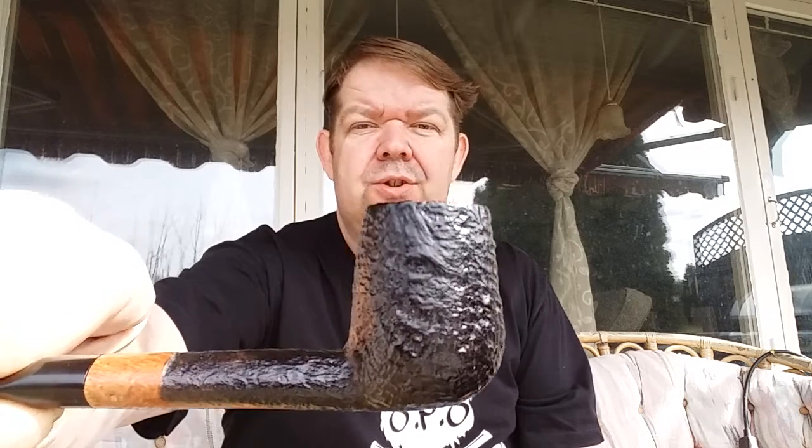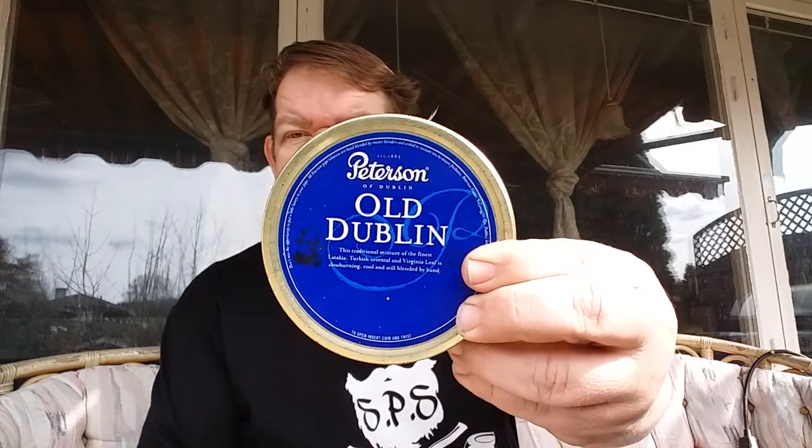The first one I'm going to show you is the one I'm smoking right now. It's a Danish pipe — a Yarl pipe. And in it I have some Peterson Old Dublin. That's one of my favorite tobaccos. This is aged five years and it's so nice.